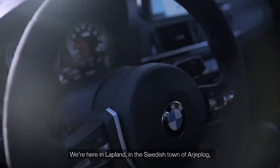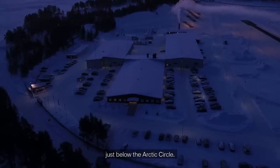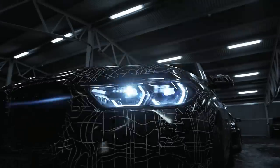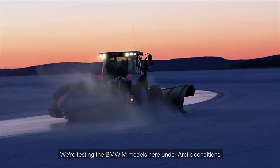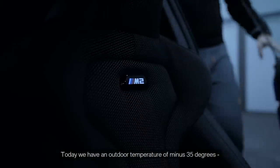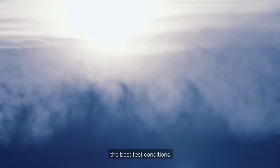We're here in Lapland, in the Swedish town of Arjeplog, just below the Arctic Circle. We're testing the BMW M models here under Arctic conditions. Today we have an outdoor temperature of minus 35 degrees — the best test conditions.